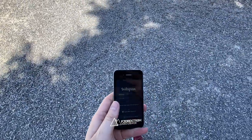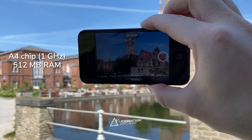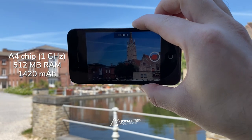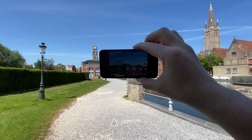The iPhone 4 was revealed on June 4, 2010 and shipped 20 days later. It came with a 1GHz Apple A4 chip, 512MB of RAM, and a 1420mAh battery. Storage started at 8GB, all the way up to 32. Back then though, those specs were actually fine.